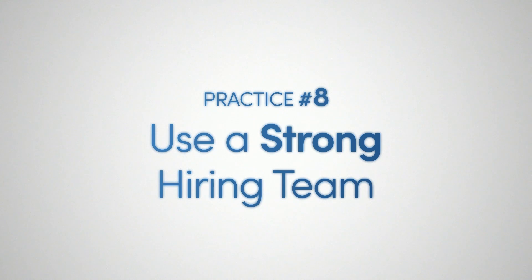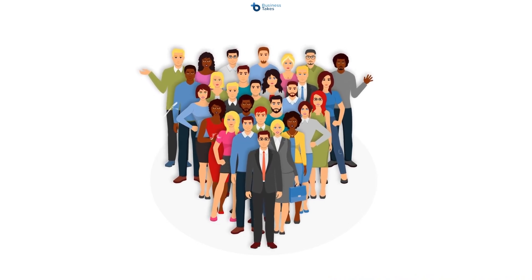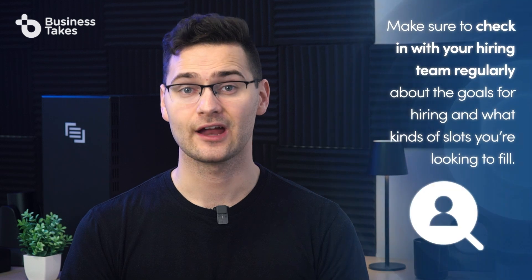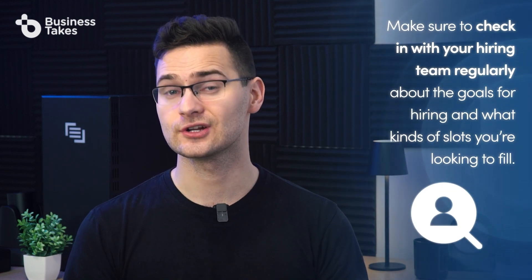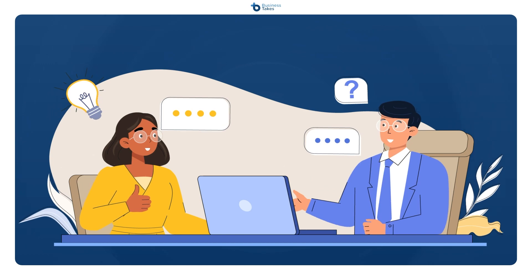Practice eight: use a strong hiring team. The best software in the world is meaningless unless you have a strong team to use it. Your team should consist of people with a deep knowledge of your industry and a strong sense of the skills needed to be a good fit for your specific call center. Be sure that your hiring managers are able to screen for great call center agents who are both technically skilled and have the personality for the job. Check in with your hiring team regularly about goals and the kinds of slots you're looking to fill — for instance, if your AI tools reveal an influx of unhappy customers, you may want to find more agents experienced in high-conflict situations. Make sure you have a clearly defined hiring process to maintain a high standard for new hires.